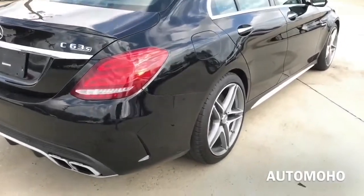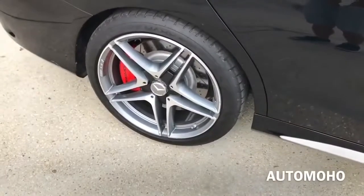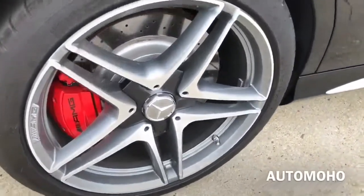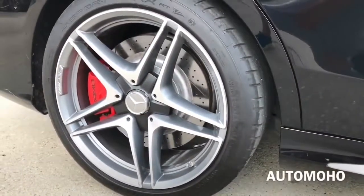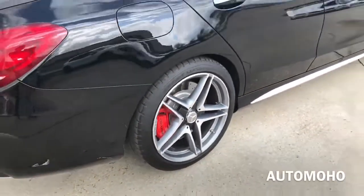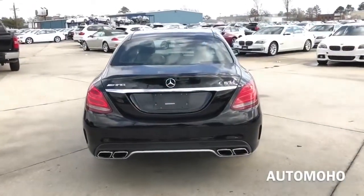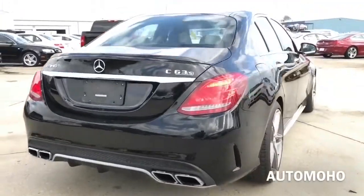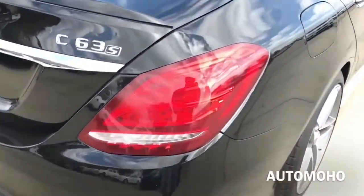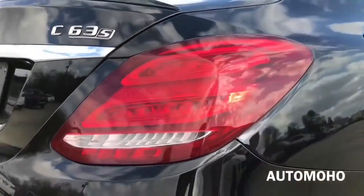The rear wheels are also wider with 265/35 performance tires. Behind the rear wheel is a set of ventilated cross-drilled brake discs and red painted brake calipers with AMG lettering. It also comes with anti-lock braking system, brake assist, adaptive braking technology, and AMG three-stage electronic stability program. Now looking at the back, you see the new distinctive LED tail lamps with fast-acting LED brake lights and LED turn signal lights. The LED taillights with fiber optic effect will catch plenty of attention as you drive away.